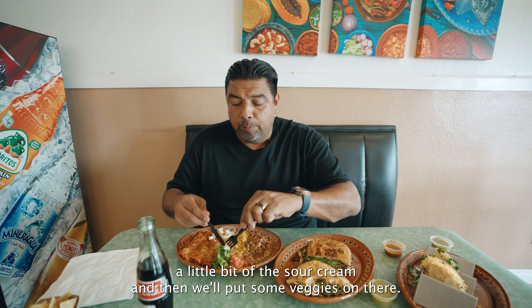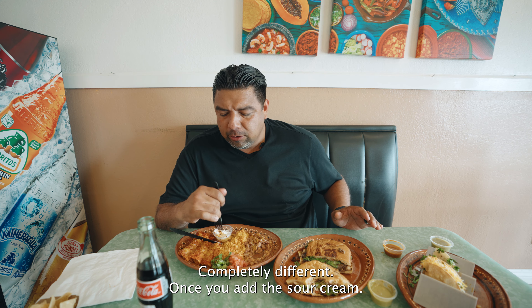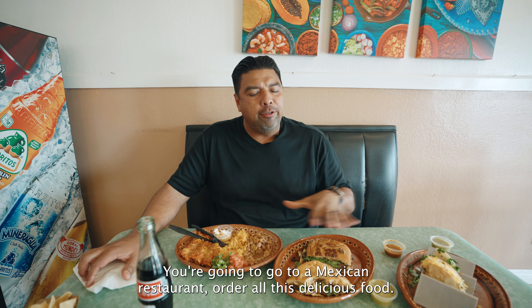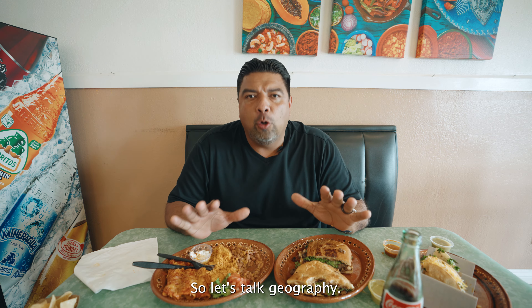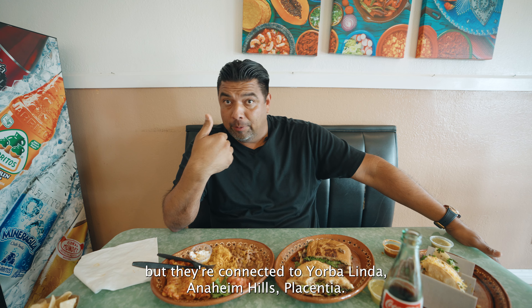I'm going to put some sauce on it, spice it up a little more, add some sour cream and some veggies. It's like a whole new plate — completely different once you have the sour cream and chili. The enchilada takes on a whole new vibe. You can't go to a Mexican restaurant, order all this delicious food, and not pair it up with a nice classic Mexican Coke, and it just adds to the whole taste experience here.